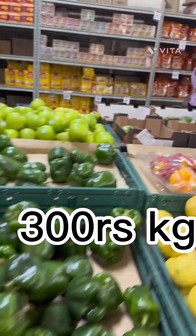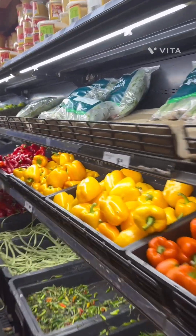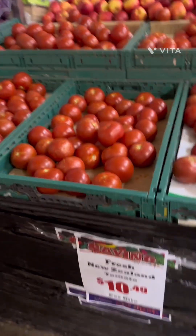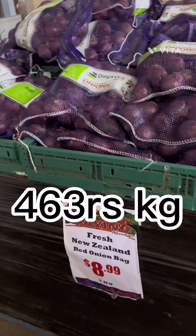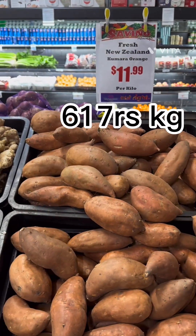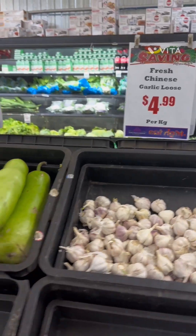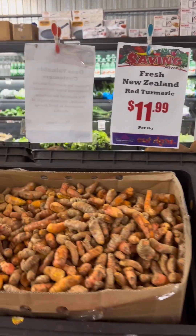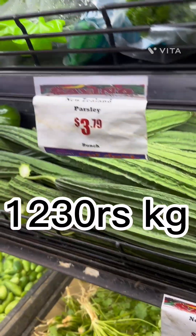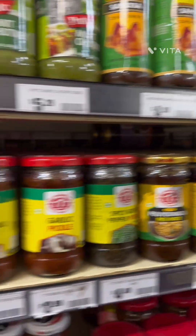Shimla mirch (capsicum) is around $6, and the best thing was that every color of capsicum was available — green, red, orange, and yellow. I had never seen orange capsicum before. Price of baingan (eggplant) was around $12.49 per kilo, tomato was $10.49, sweet potato starts from $8 to $12, and ginger was around $7.